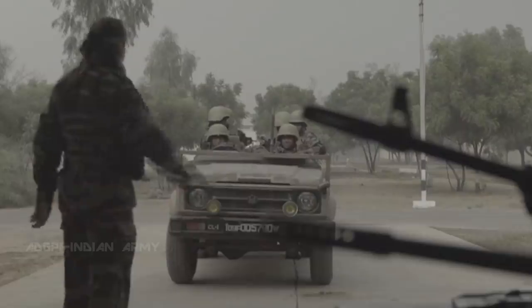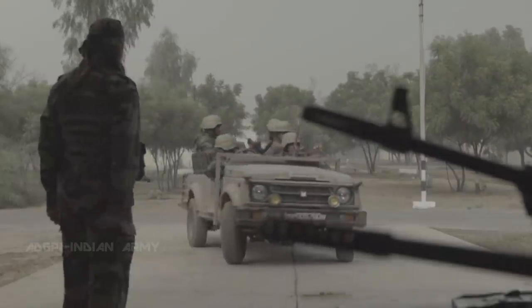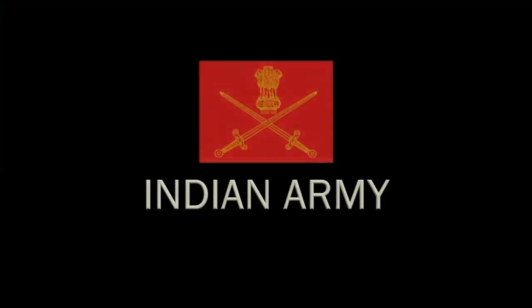And finally, the commando's constant companion — the dagger. War paint on, gear packed. The Paratrooper Special Forces Strike Team is mission ready.